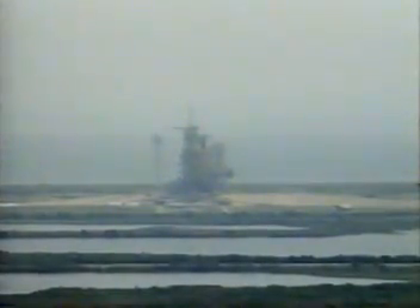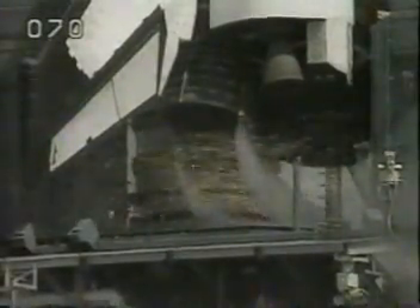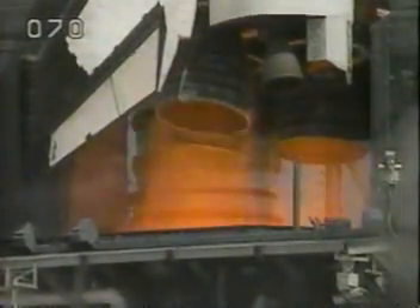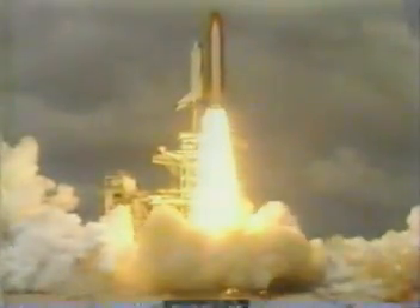We have a go for auto sequence start. The baton has been passed from the launch control center computers and Columbia is now in charge of its own launch countdown. T-minus 20 seconds. Columbia's vent doors are being moved and configured for flight. T-minus 15, coming up on a go for main engine start. 12, 11, 10, 9, 8, 7, 6, 5, 4, 3, 2, 1 — solid rocket ignition and liftoff! Liftoff of Columbia on a voyage to the future.